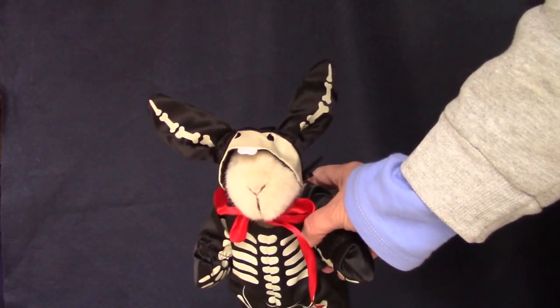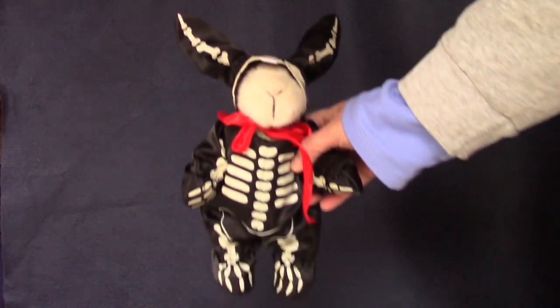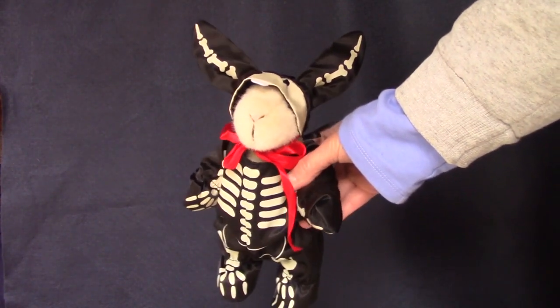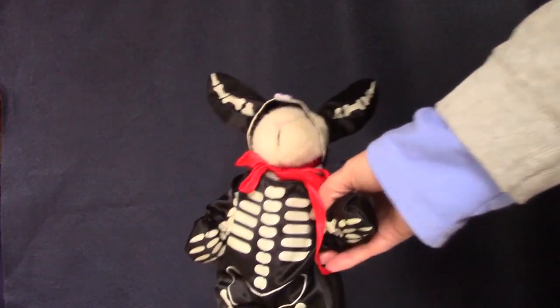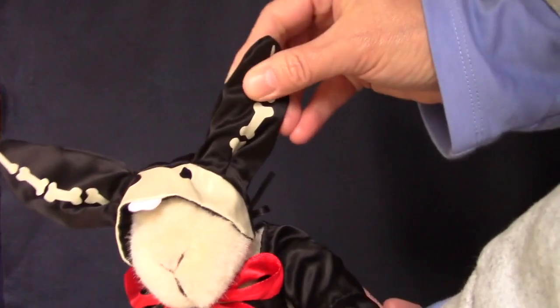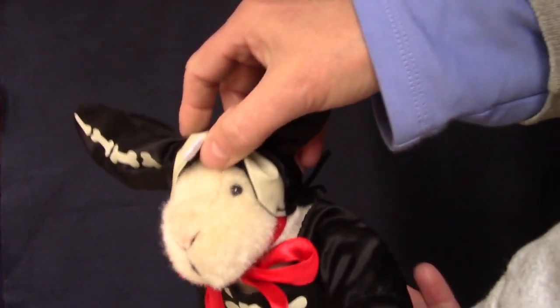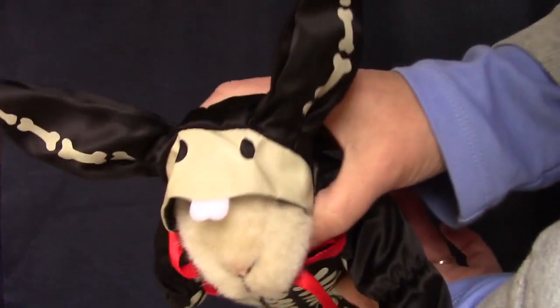This is Hoppy Vanderhaer wearing her Bunny Bones Halloween costume. I love the hat that her long ears fit into. The skeleton printed on the costume supposedly glows in the dark — I should put her out in the sun for a few hours and see if it still works. She was made in the 90s by North American Bear Company.